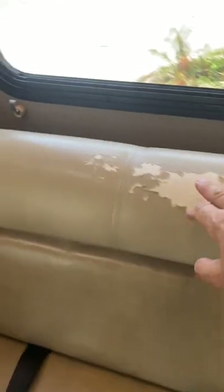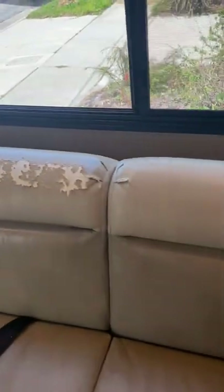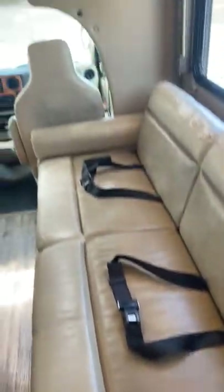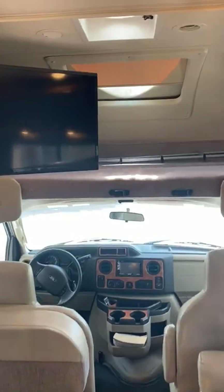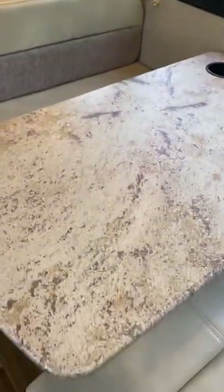All of the furniture is in great condition except for this sofa — bonded leather has been an issue inside of coaches. We can certainly get a price on that shortly. You have the capability of sleeping two people up here easily. The Dream Dinette makes into another bed. This is a jackknife — you can fold this down and make it into a bed as well.